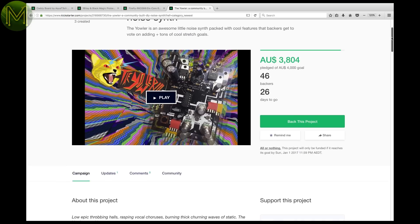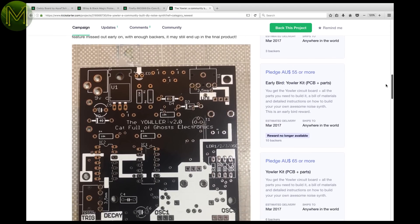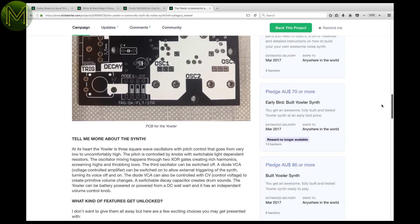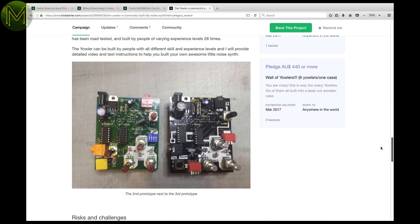If you're into making a bit of noise, then this guy is creating a synth with features added based on funding goals reached, like choosing between making it open source or adding a case. Interesting twist. He's had a number of prototypes already, so looks promising.